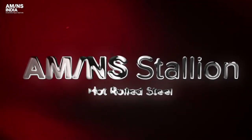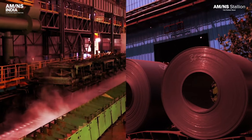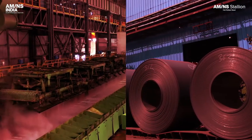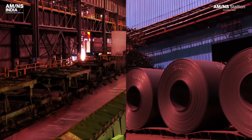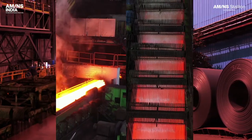Stallion, the symbol of reliability. Stallion is manufactured at our state-of-the-art hot rolling facility with advanced equipment, measuring systems and level 2 automation.